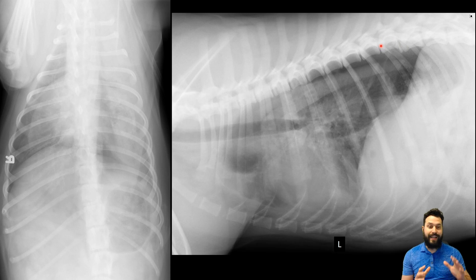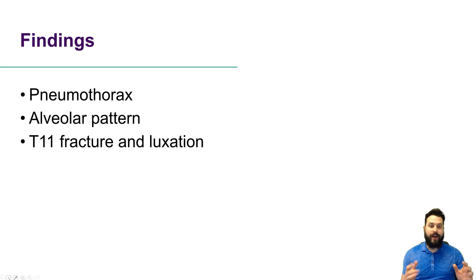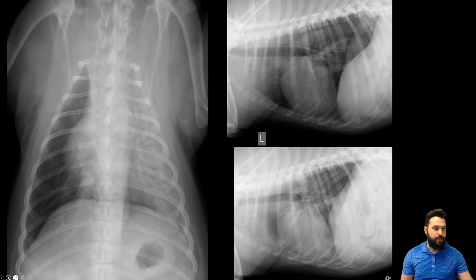It's going to really dictate how this case is going to progress. So when we think about our findings, we've got our pneumothorax, we've got our alveolar pattern cranioventrally and a little bit of an interstitial pattern more caudodorsally, and then we've got that T11 fracture and luxation. This was a patient that was able to undergo medical management for all of these problems. This is a few days later, and we can already see that the pneumothorax is essentially resolved — we don't have a lot of gas left in the pleural space. We still have a little bit sitting dorsally here, but that retraction of the lung lobe that we saw previously, we're not seeing anymore.